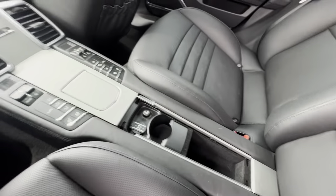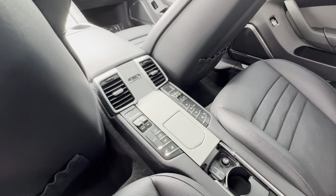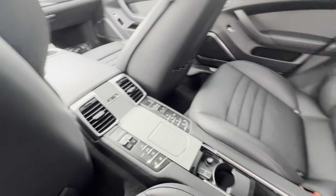This thing's loaded. You got the heated seats, ventilated seats. It's pretty awesome.